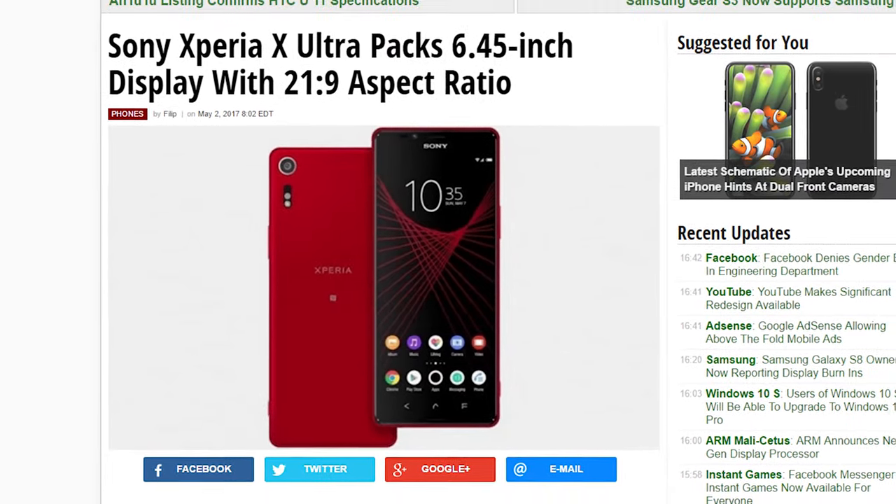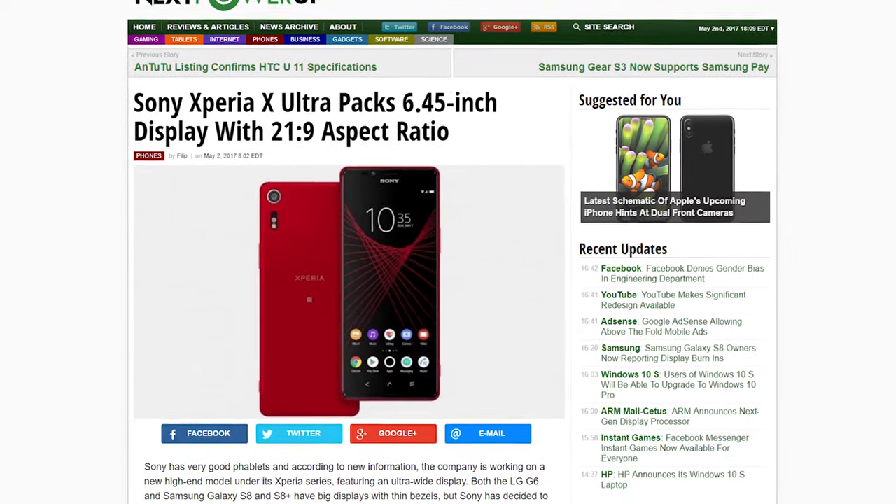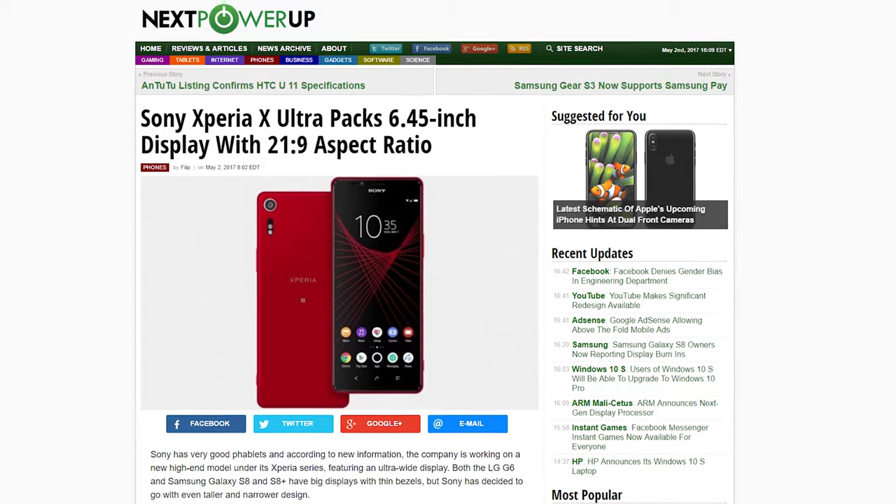Sony is working on a new high-end phone called the Xperia X Ultra, and it features a 6.45-inch screen with a 21:9 aspect ratio — so like an ultra-wide smartphone. It's kind of cool.